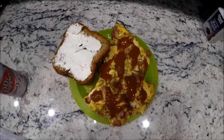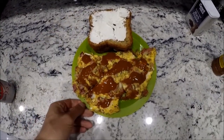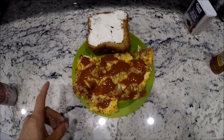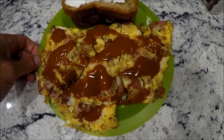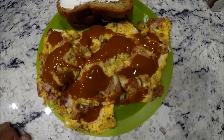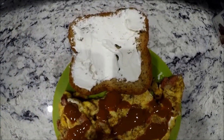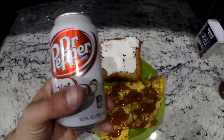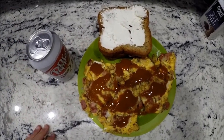People are always wanting to know what I'm eating. This is not very pretty, but it's what I'm eating today. This is my second meal. Earlier I had some ham. Now I'm going to have a ham omelet with onions, ham, mozzarella cheese, habanero hot sauce, and then a couple slices of low-carb bread with cream cheese on it and a Diet Dr. Pepper. I'm sure it'll taste good even though it doesn't look all that good.